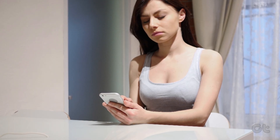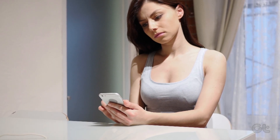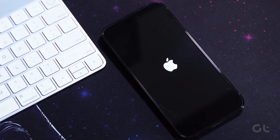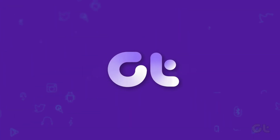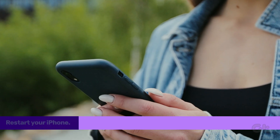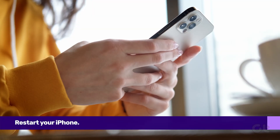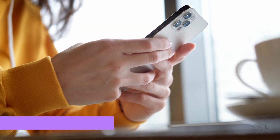Many iPhone users complain that when they get a call, the incoming call screen just doesn't show up. Here's how to fix that. The first thing to do is to simply restart your iPhone. As simple as it sounds, in most cases that seems to be the actual fix.